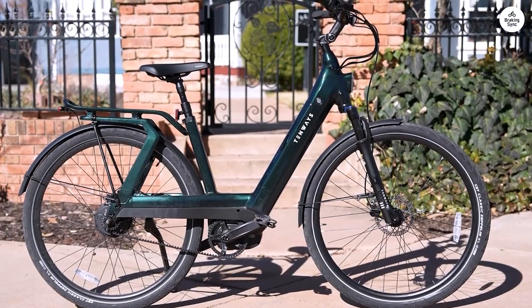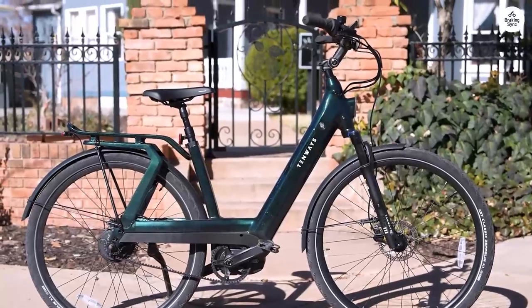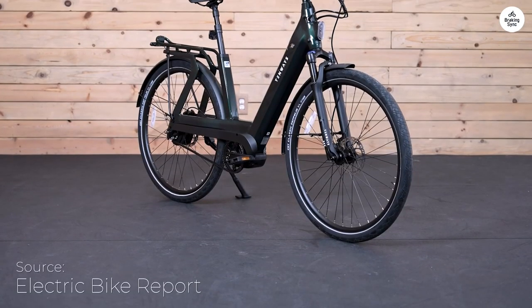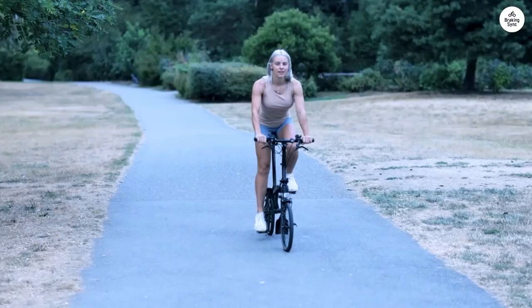I've been using the 10 Ways Ago T, and here's what I think. The motor is strong, with 250 watts of power and 80 newton-meters of torque. This makes it smooth and reliable, even on tough roads.